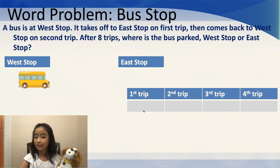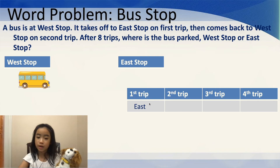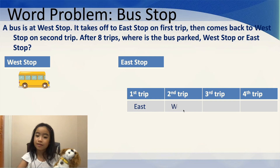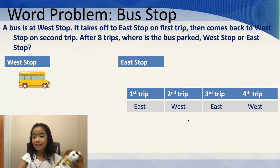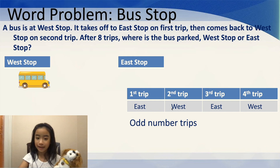So, here I have the chart again, but it doesn't show all eight trips. I just want you to know the way to do it. The first trip, the bus goes to the East Side. The second trip, it goes to the West Side. The third trip, it goes to the East. The fourth trip, it goes to the West. So, after eight trips, where is the bus parked? Well, for the odd number of trips — the first and third — the bus is at the East Stop.